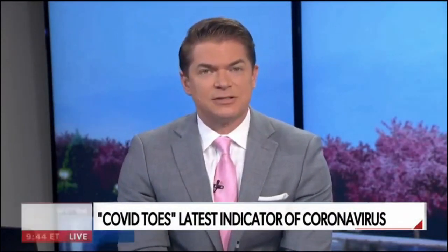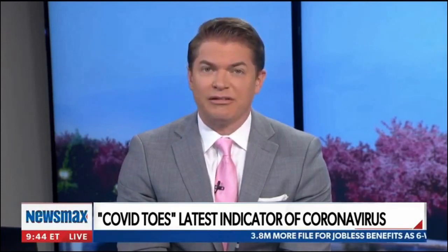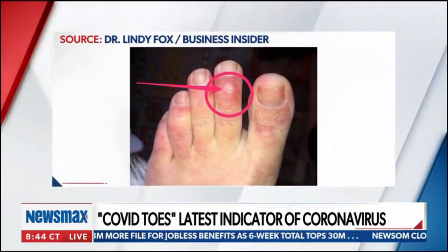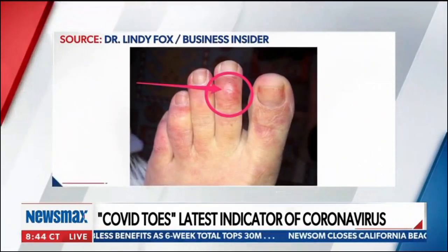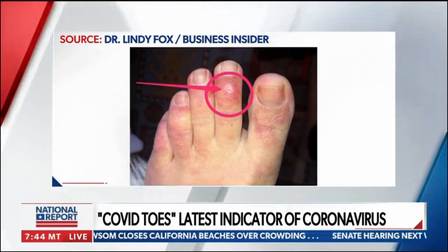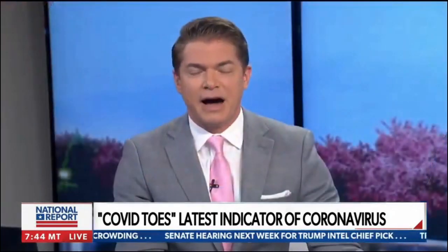Although coronavirus is technically classified as a respiratory illness, experts believe symptoms arising in the skin may also point to signs of the disease. We're seeing skin rashes and what some doctors are calling COVID toes — purple, swollen toes that look like they've been frostbitten. So is there a link between dermatological problems and the virus?